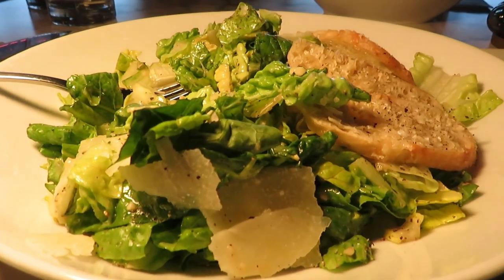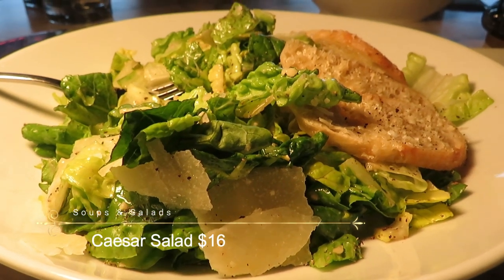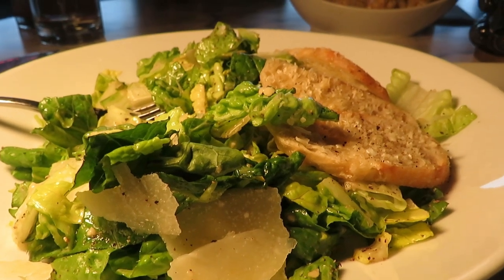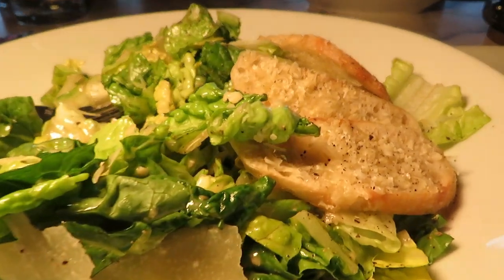So here is the Caesar salad that I ordered. It is $16 with baby romaine, parmesan, Caesar dressing, and croutons. It's pretty delicious.